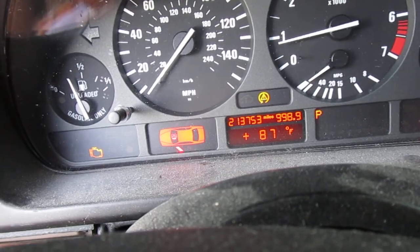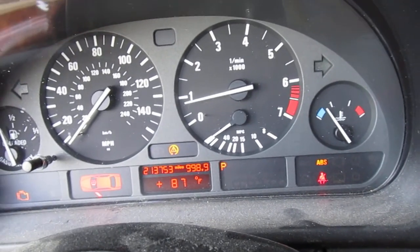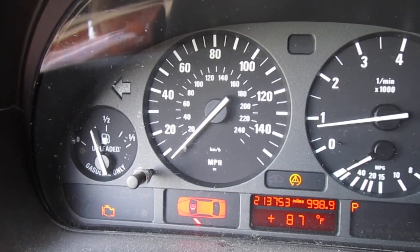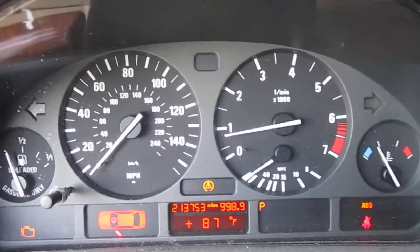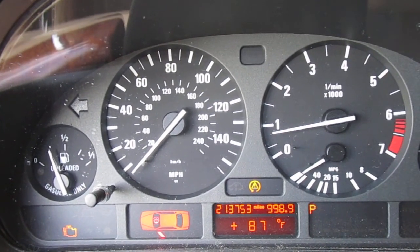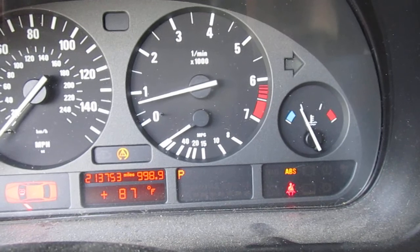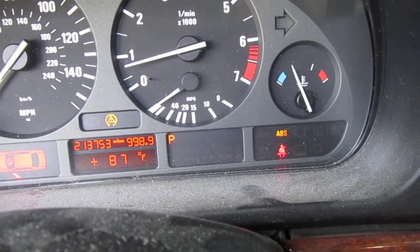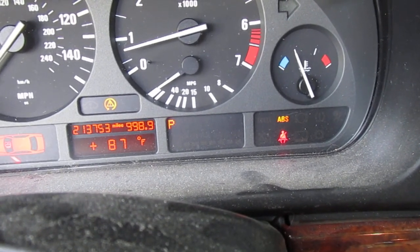We've got 213,000 miles on this car. One of the oddball things about a failed ABS is intermittent working of the speedometer — sometimes the speedometer's working, sometimes it's not. If the ABS light is off, the speedometer is working. If the ABS light is on, it can be working or it cannot be working. You would think you want to check the wheel sensors, but in this case that's not it — you do want to check the high-speed wheel sensors, but in this case the ABS failed, and so did the speedometer, not the wheel sensors.